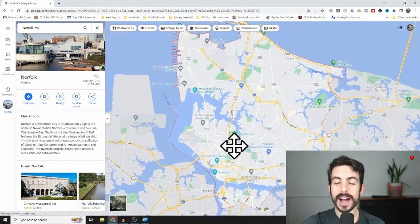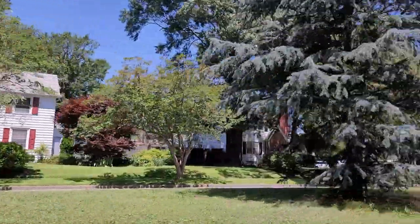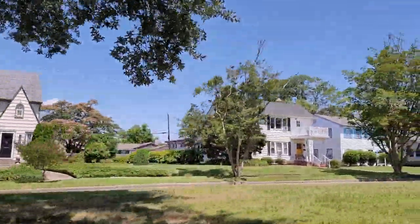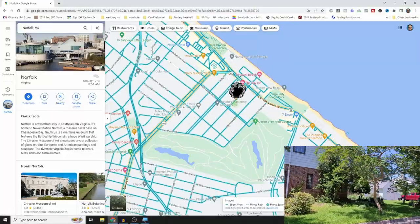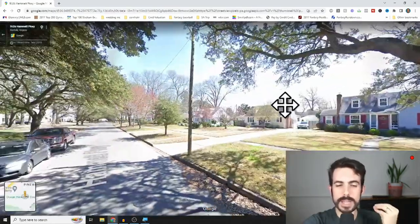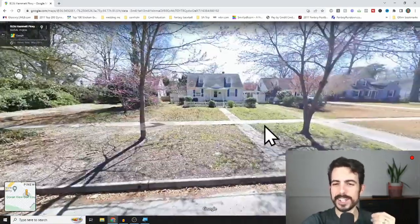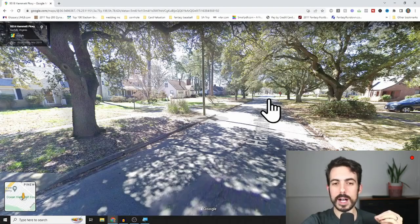Number two on the list is Pinewell. We're going further north, close to the very tip of Norfolk near the Chesapeake Bay. It's a good combination: you're near the ocean with access to Ocean View — probably the most affordable beach access in the whole area — but you also have a nice, relaxed feel in a secluded corner neighborhood. Prices can be anywhere from $200,000–$250,000 up into the $400,000–$500,000 range. Houses are mostly 1,500 to 2,500 square feet, primarily three bedrooms and up.